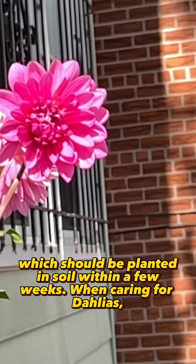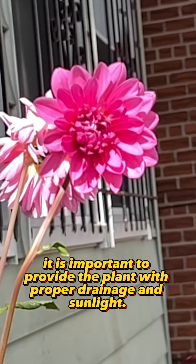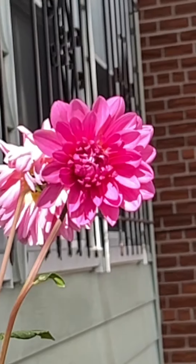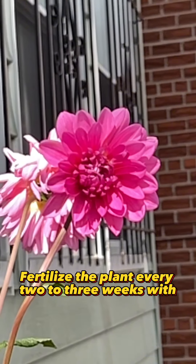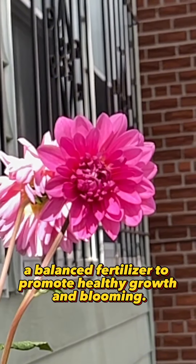When caring for dahlias, it is important to provide the plant with proper drainage and sunlight. Water the plant deeply once or twice a week, depending on the soil type and weather conditions. Fertilize the plant every two to three weeks with a balanced fertilizer to promote healthy growth and blooming.